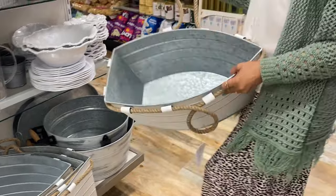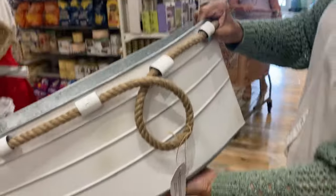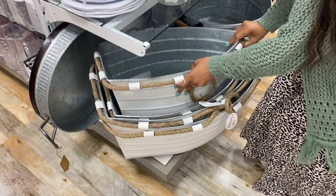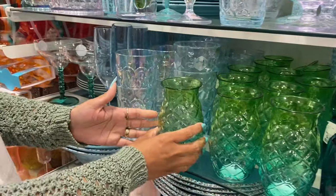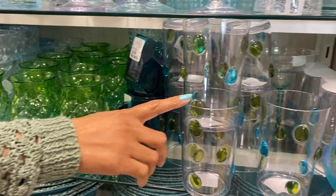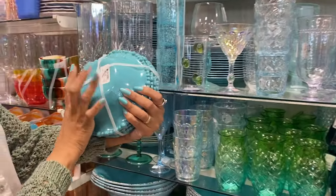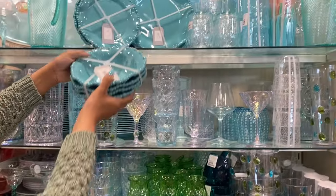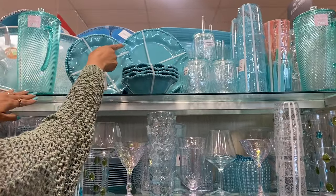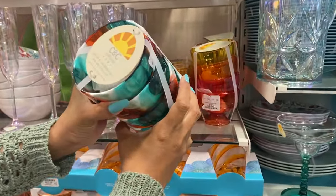Oh my goodness, I cannot with these! I'm thinking for a summer barbecue, a little outdoor summer party or get-together with the family, you can easily use this as decor or fill it with something. I just love the cups here — they have a lot of different cups — and I love how you can really color coordinate all of these items together. They even have bowls to match, absolutely beautiful. It really gives that very aquatic feel — it reminds me of the beach, nautical, the ocean.